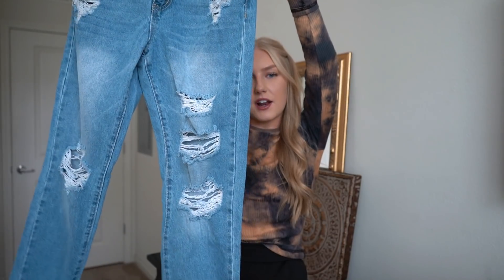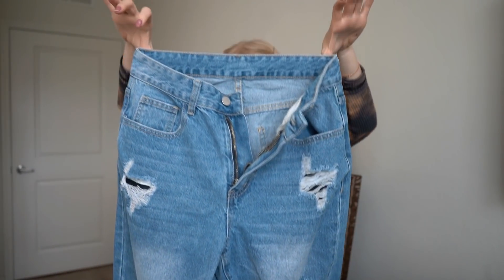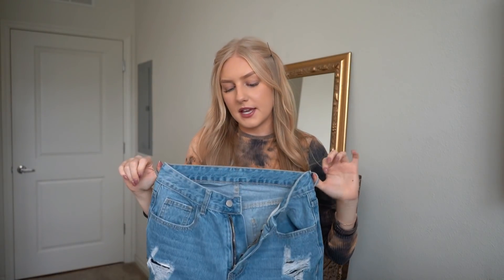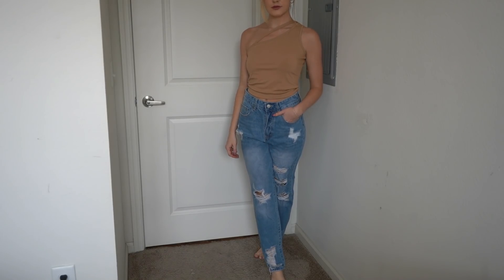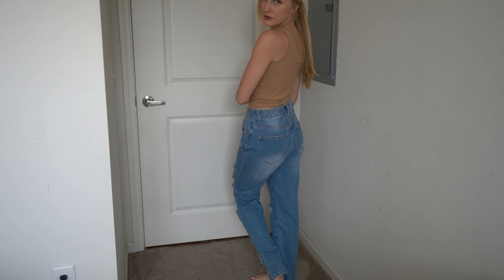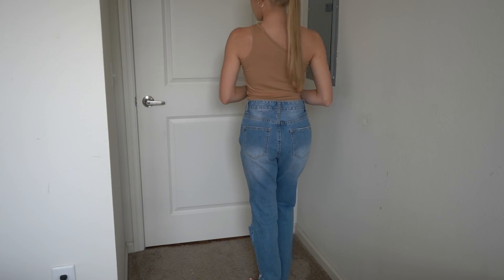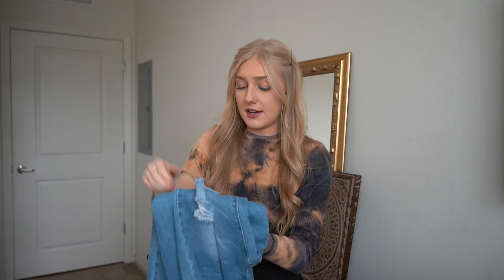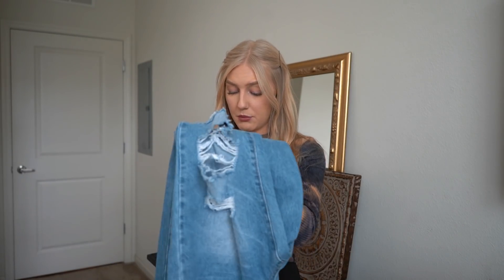The next item is these mom jeans — they have rips all over them. Unfortunately they are too big, but honestly I don't mind. I feel like these are just going to be pants I can throw on loosely. Mom jeans have been really popular. I would say they are really nice quality, so although they're not my size I would definitely love to get more of these jeans.